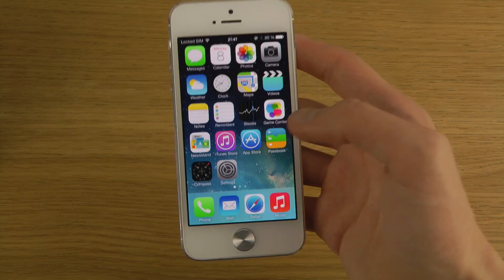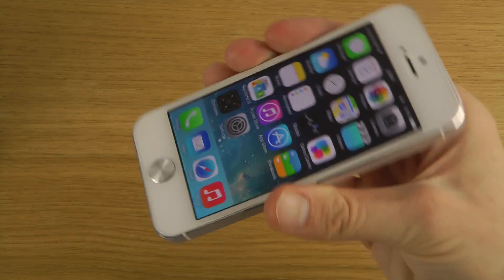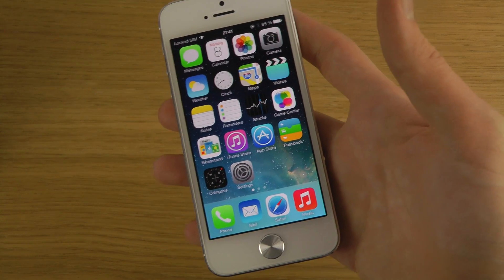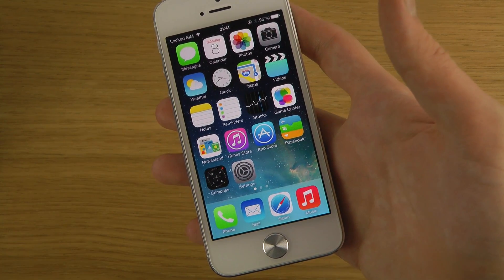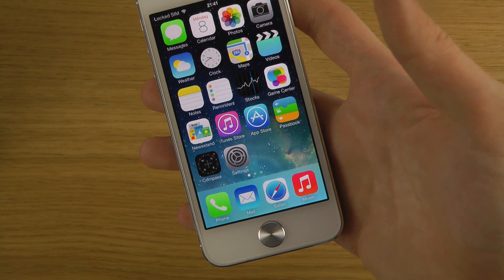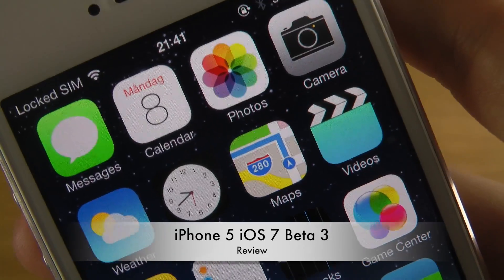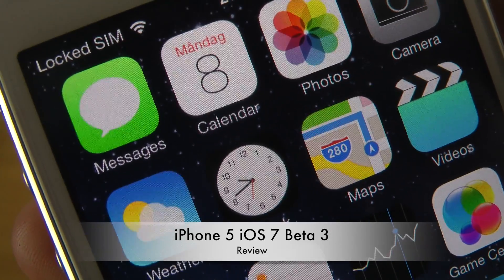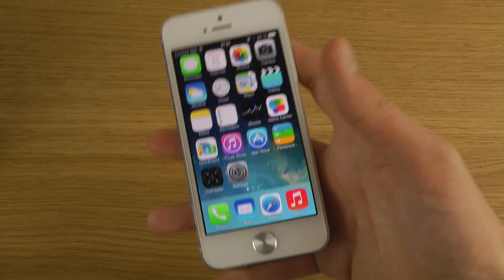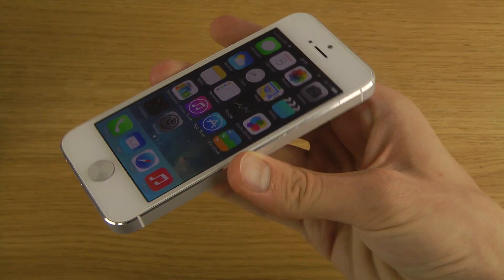There are also a ton of other small UI updates across the whole system. Something I haven't covered in other videos is that the clock app icon — you can actually see it's moving around live. The time is animated in real time, which is a little bit more dynamic than iOS 6, and it will probably become even more dynamic in future updates.